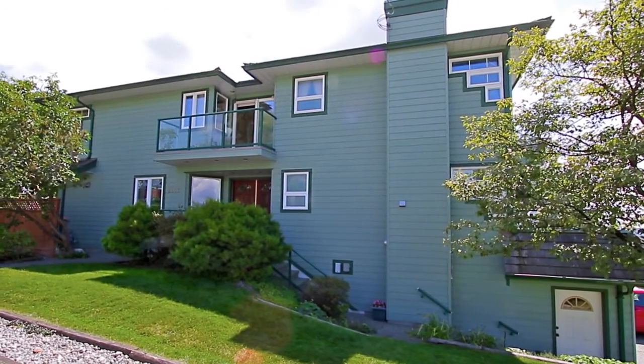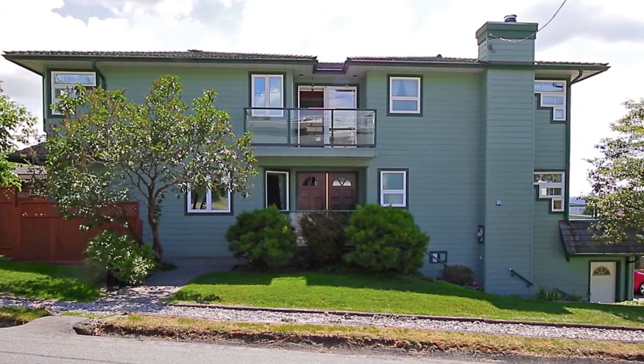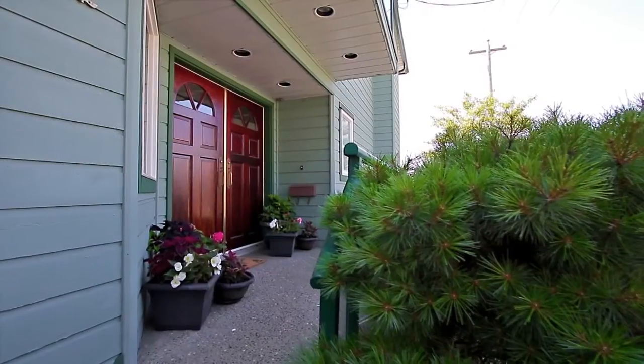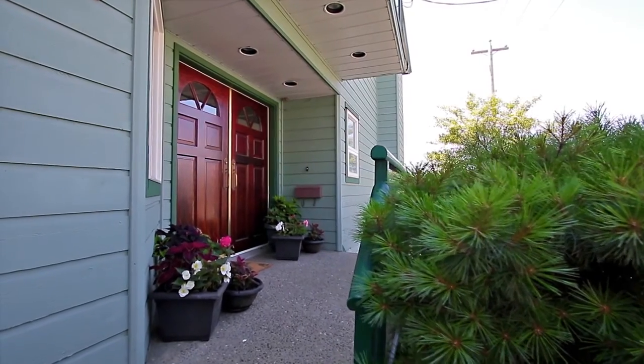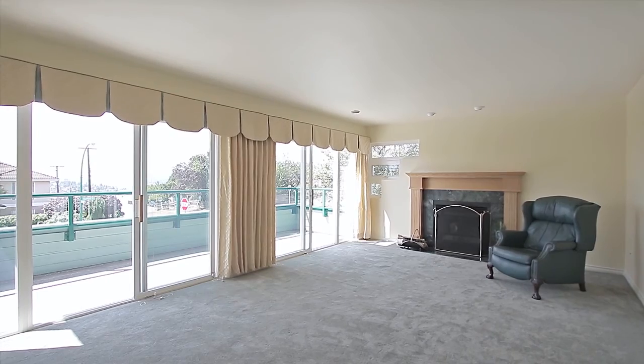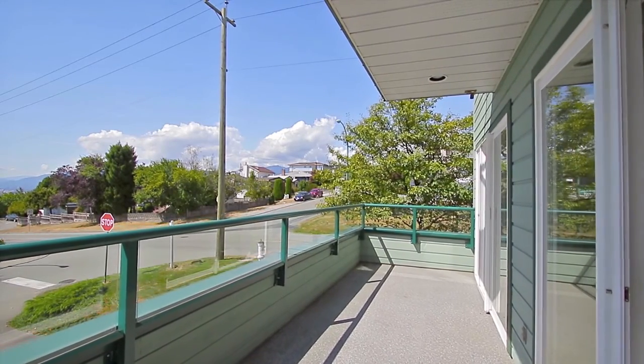Set on a corner lot in a beautiful North Burnaby neighborhood, 5152 Dundas Street is a family home that enjoys breathtaking views. From the entryway, come into your living room which has a wood-burning fireplace and sliding doors to the first of many balconies.